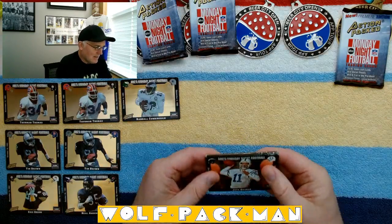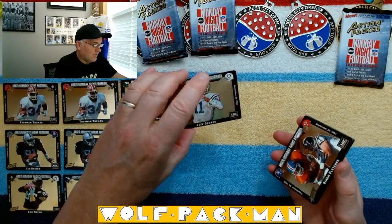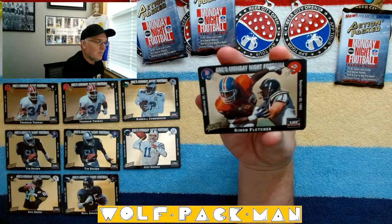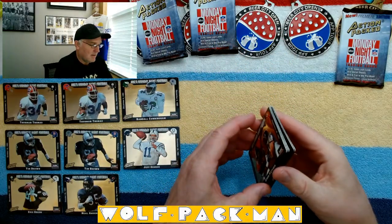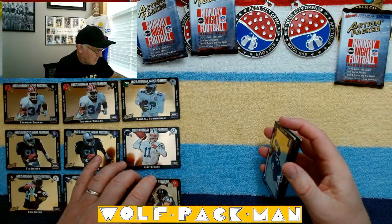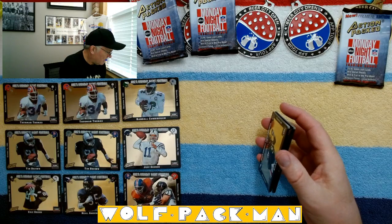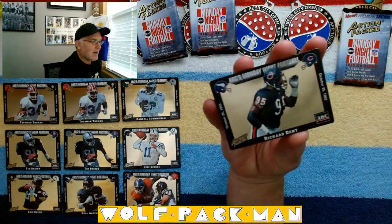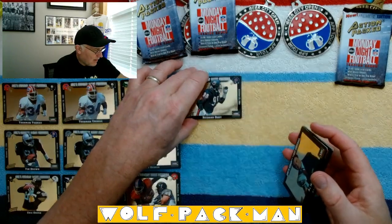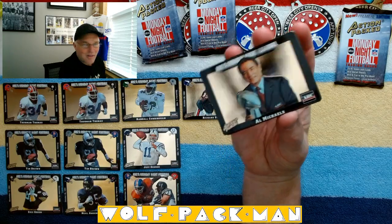I see — Peyton Manning? Jeff George. For a second I thought it was going to be Peyton Manning. Oh, that's neat — they have the helmet of the game too, showing who they were playing on Monday Night Football. There's Jeff George. I should probably hold it up before I — Simon Fletcher, a beast. I wonder when they grade these what they do about the fact the corners are curved. Richard Dent — Hall of Famer Richard Dent. And check it out — an Al Michaels card! That's pretty cool.